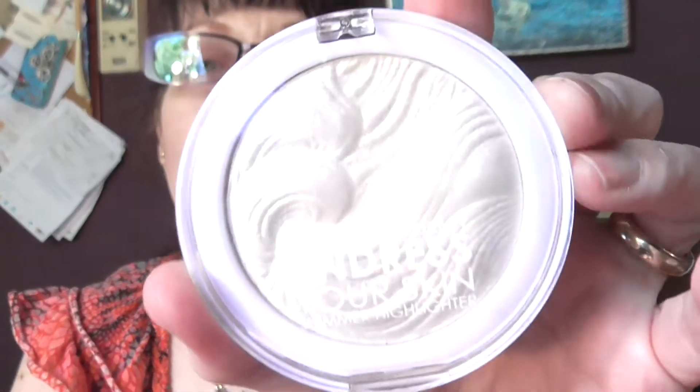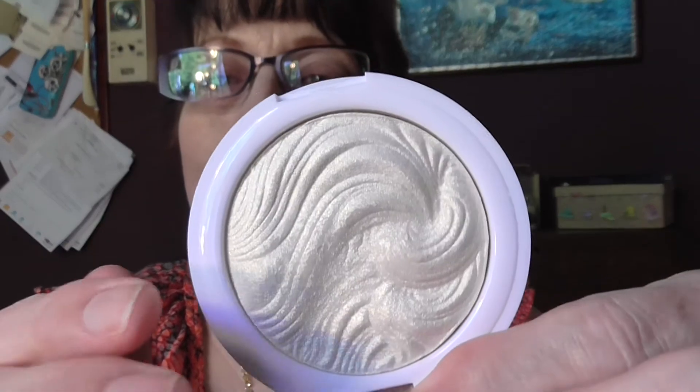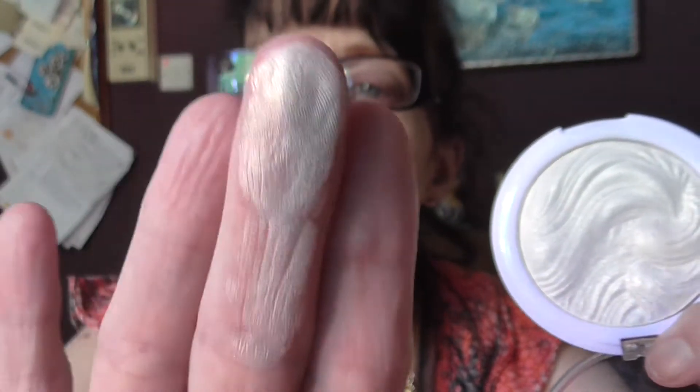The highlight I have on is from Makeup Academy, Undress Your Skin, and it is in the iridescent gold colour. I love the pattern on these highlights. I've highlighted the tops of my cheekbones, down my nose, and it was on my cupid's bow but that has come off — I'll put a little bit more on.